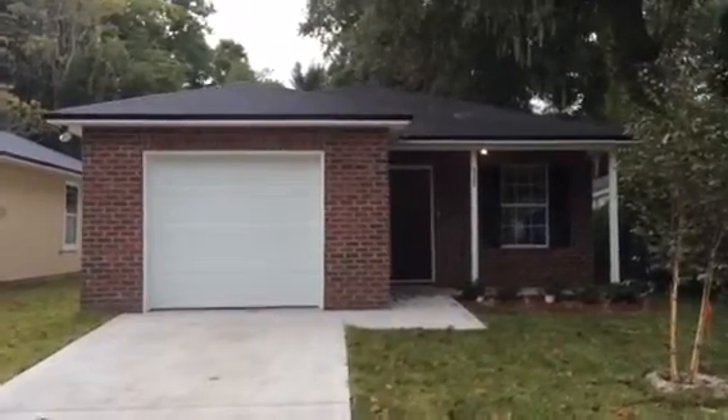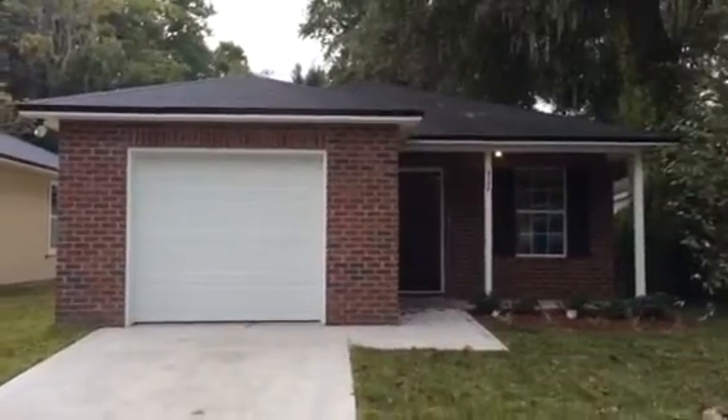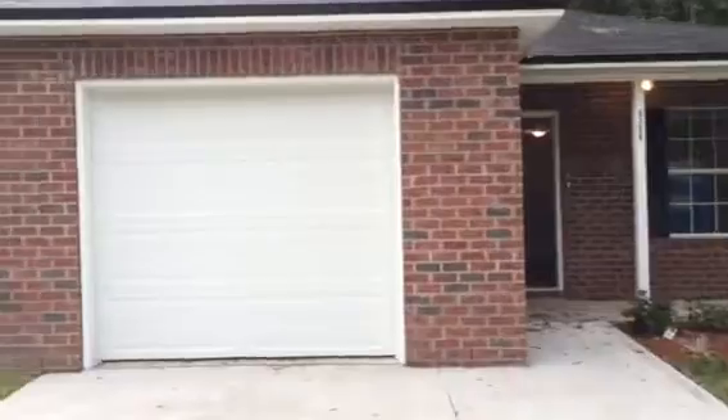Hi, this is Kyle with JWB. Here we are at 8308 Free Avenue in Jacksonville, Florida. It's on the Arlington side of town. This is a 3 bedroom, 2 bathroom home with a 1 car garage.